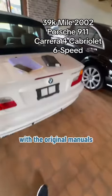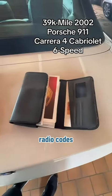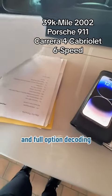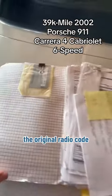This vehicle comes with the original manuals, radio codes, full service records, full option decoding, and much more.